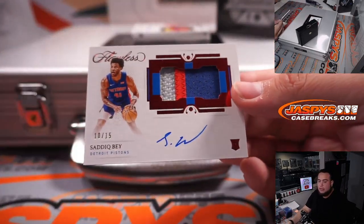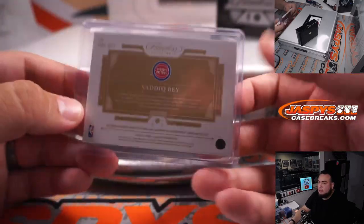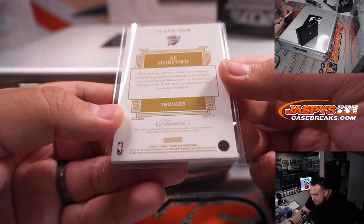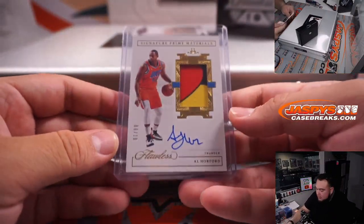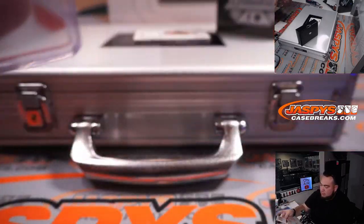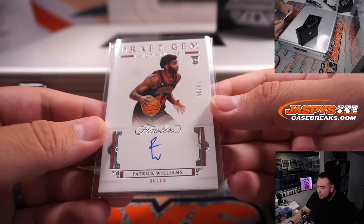We have Sadiq Bey — I feel like a lot of RPAs in this box. Three color patch and autograph numbered to 15. Detroit Pistons, going to the Dallas Mavericks RMB. We have a three color patch and autograph of Al Horford — I think that's an Atlanta Hawk patch — six out of ten. Thunder RMB, OKC, going to Gretsch. We have Gary 'the Glove' Payton, Sonics edition, another one for the Thunder RMB, spot seven, going to Greg, seven out of 15. Pat Williams, 12 out of 25 Draft Gem signatures for the Chicago Bulls. Gretsch with spot two.